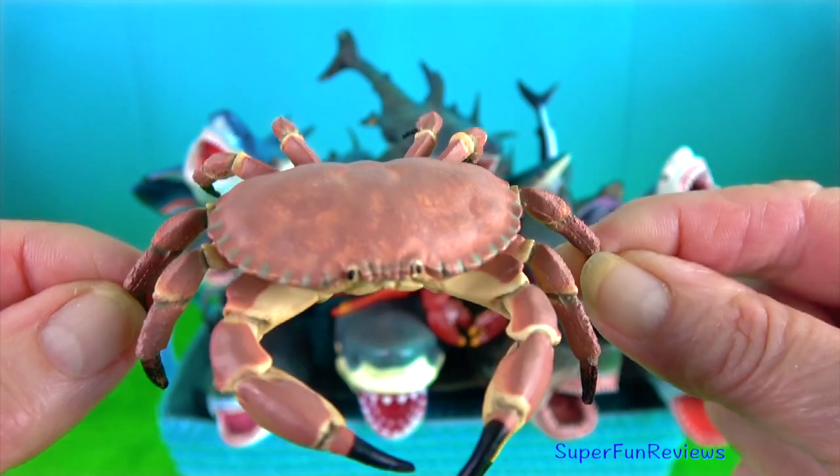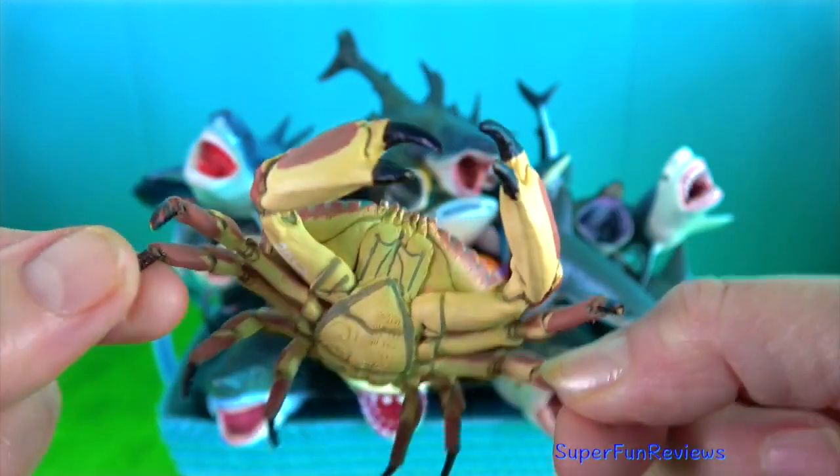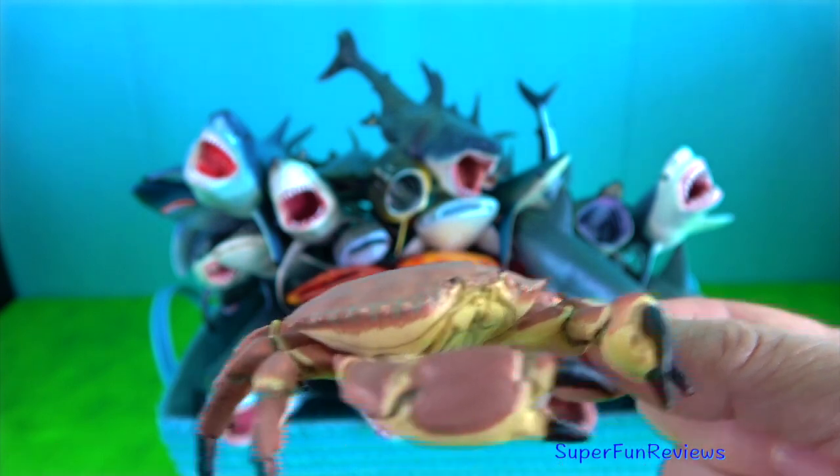Dungeness crab. They have a wide, long, hard shell which they must periodically molt to grow.